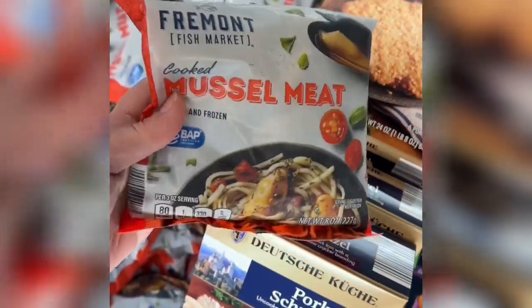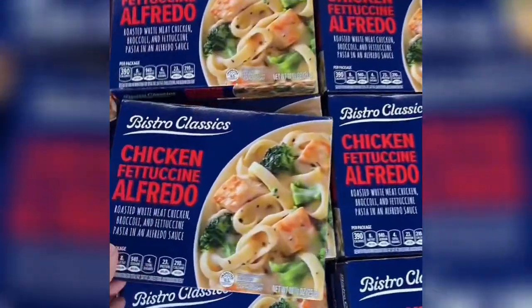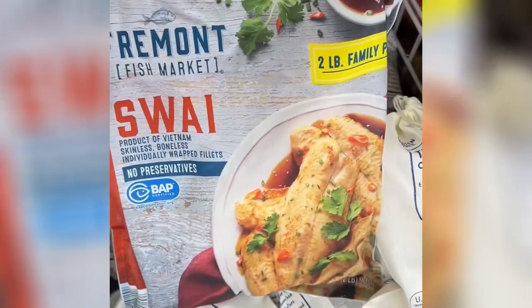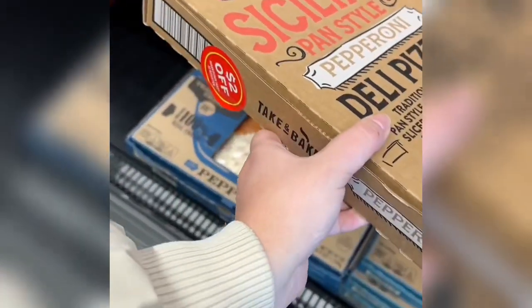They also had a bag of muscle meat which looks like it would be so easy to throw into pasta. They also brought back the pork schnitzel, which is always a fan favorite. There's a chicken fettuccine alfredo bowl, and potatoes O'Brien — I love these for a quick and easy dinner side. They also had swai fillets, which I haven't had, but a lot of people aren't fans.